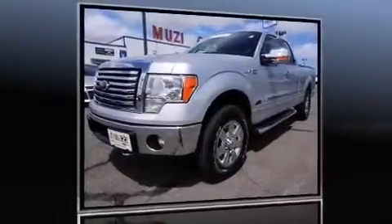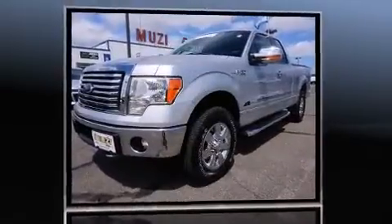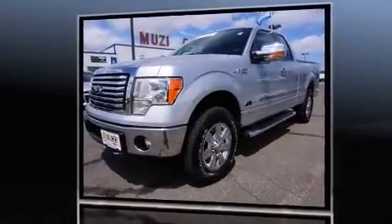Get excited about the 2012 Ford F-150. With less than 20,000 miles on the odometer, this vehicle provides excellent value as a pre-owned model.